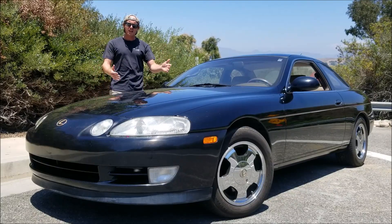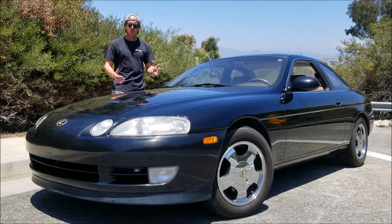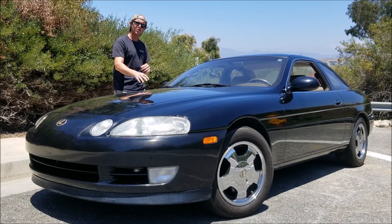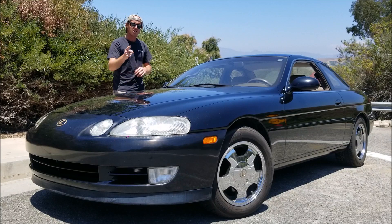I'm back here today with my beautiful Lexus SC400. It's a 1992, and today I'm going to be going over some of the reasons why you should consider purchasing one of these cars. Let's get started.